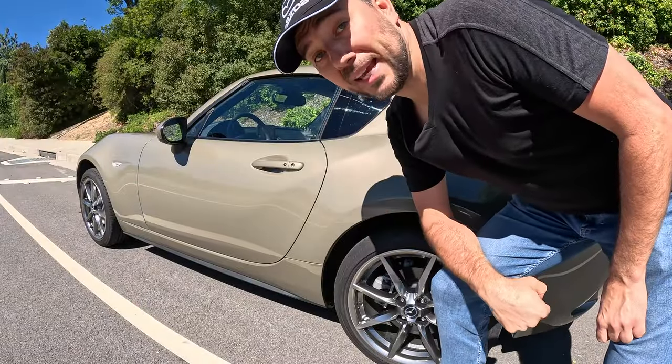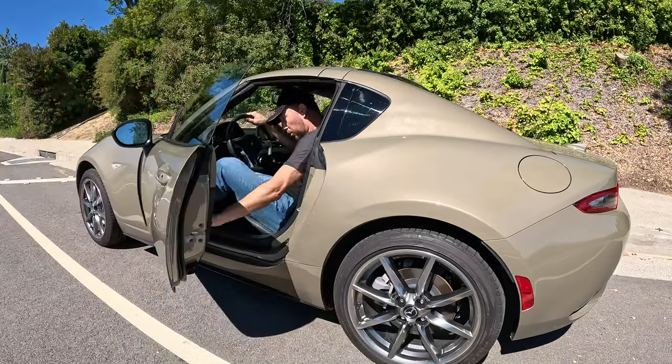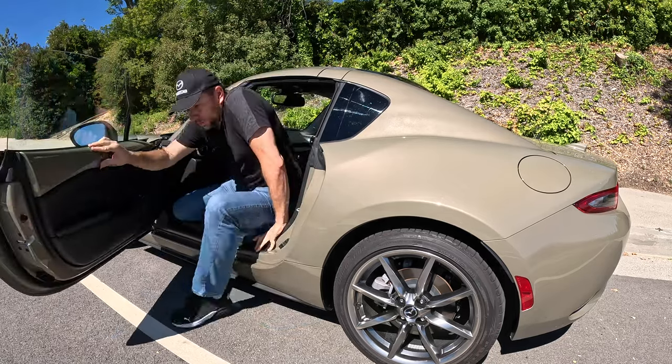This is what it looks like, me getting into the Mazda Miata. It's actually not bad — it's a low car, but this is doable. And me getting out is slightly more difficult, but still doable.